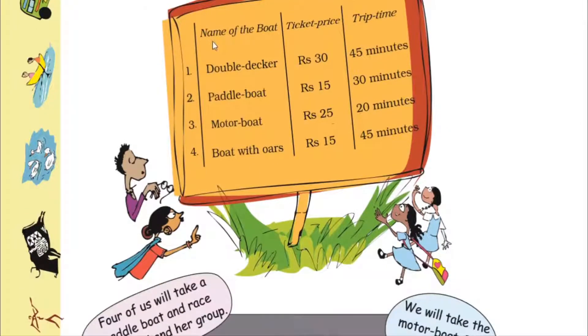Here is the list — four kinds of boats, their ticket price, and their trip time. The double decker boat costs 30 rupees and takes 45 minutes. The paddle boat costs 15 rupees and takes 30 minutes. The water boat costs 25 rupees and takes only 20 minutes. The boat with horse costs 15 rupees and takes 45 minutes. The paddle boat and boat with horse have the same price because they both need muscle energy.